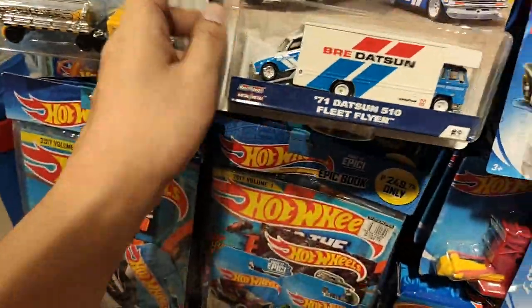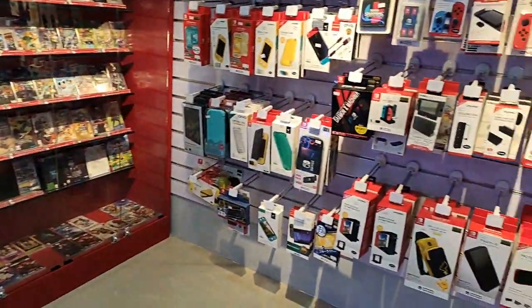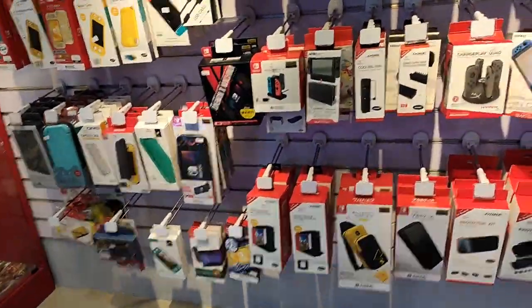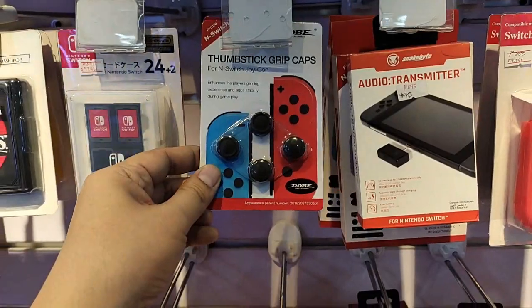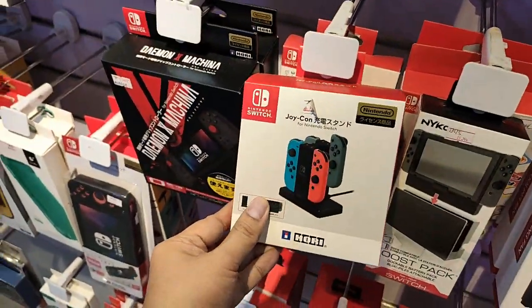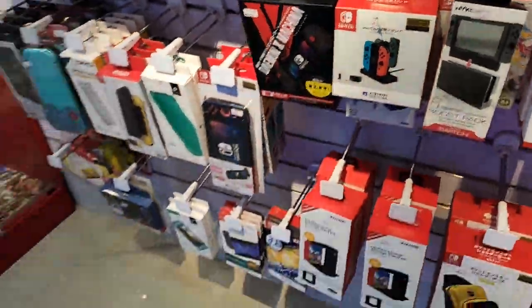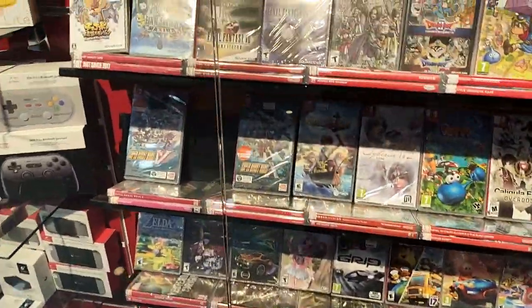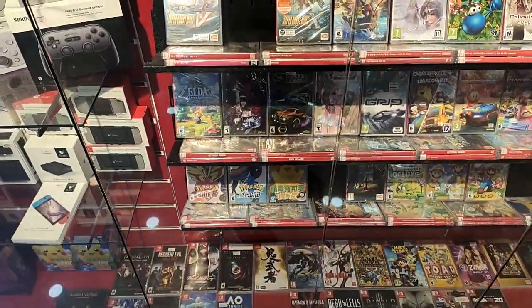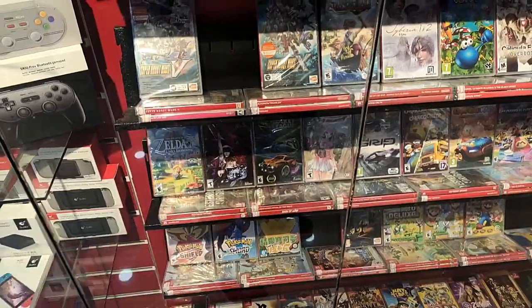The Team Transports are quite expensive here at 1,200 pesos — that's around 20-plus US dollars. Now I'm at Hi-Tech and I'll be looking for games, especially Diablo 3. But first let's take a look at the accessories.